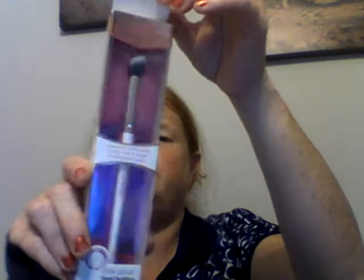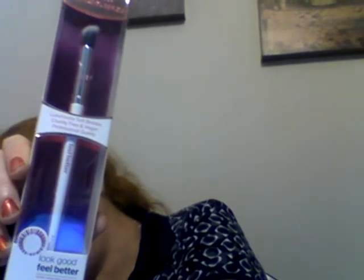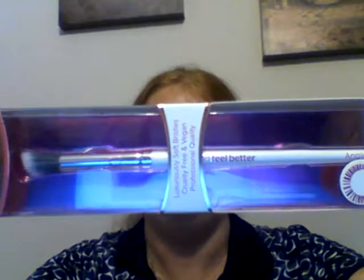The next thing is the Look Good Feel Better angled blending brush — 6.99 pounds — celebrating 25 years of confidence. Create an eyeshadow look that is blended to perfection with this angled flat-headed brush. It can be used for a diffused makeup look or blended for a more intense finish. It's white with some purple on it. I'm going to save that, I don't want to open it.